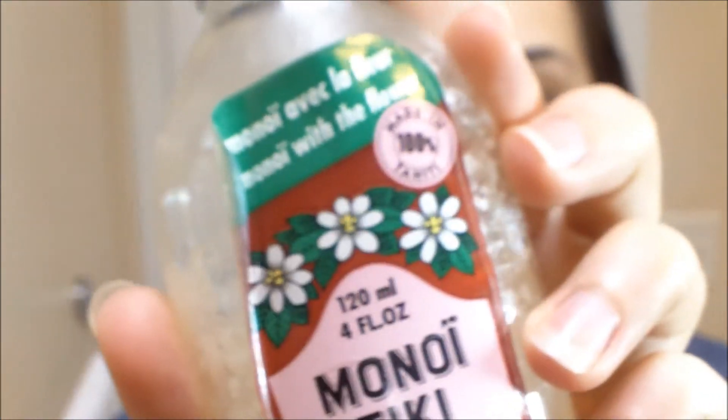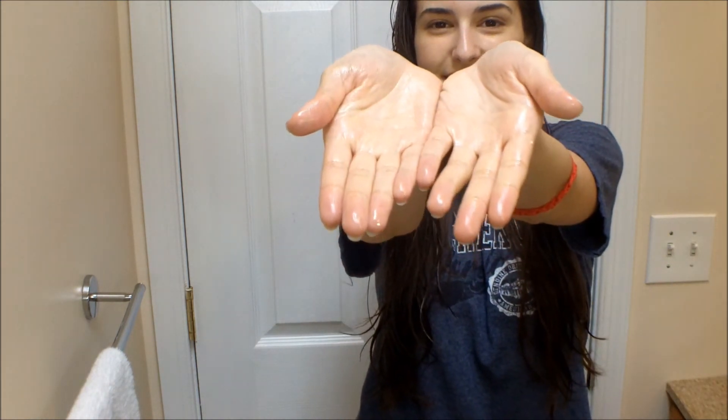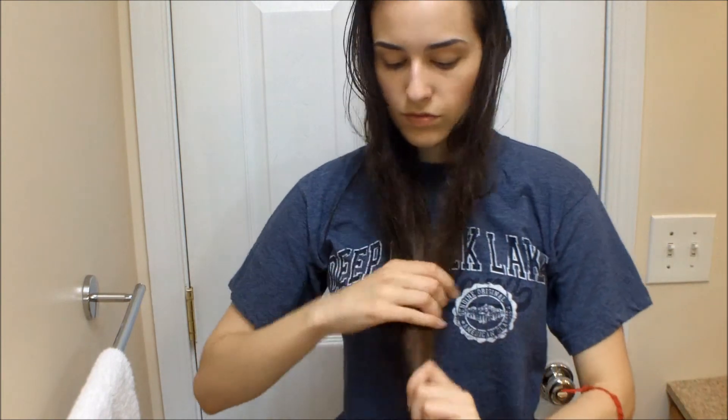Now I'm going to show you my leave-in treatment — my daily treatment with Monoi oil. Here's my Monoi oil in its cute bottle. I'm going to open it up and get a little bit on my hand, about a pea-sized amount. My hair is wet because I've just gotten out of the shower, which is the perfect time to do this treatment. I'm going to massage that pea-sized amount of oil into my hands until it becomes a liquid again, because it was solid at room temperature.